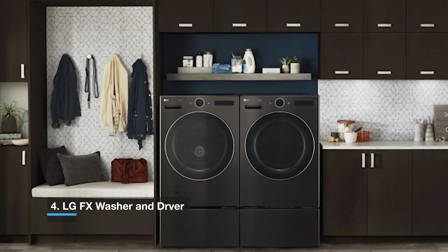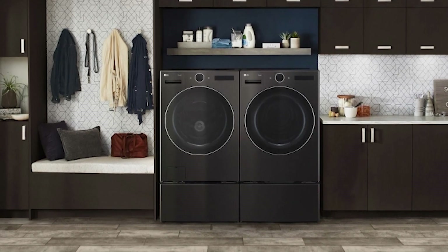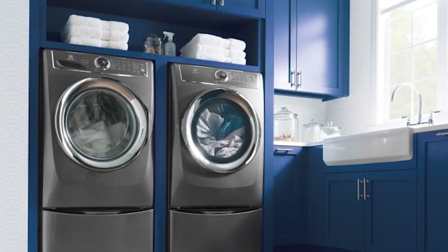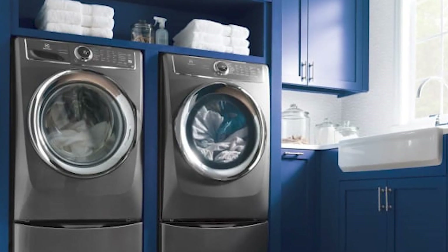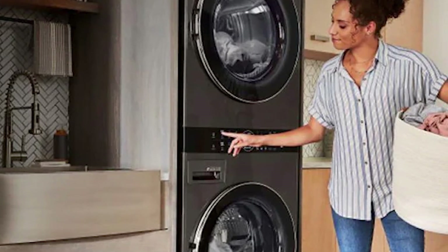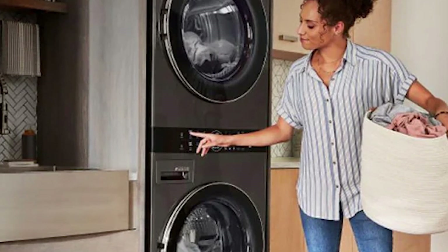Number 4 is the LG FX Washer and Dryer. Are you concerned that you're wasting water or detergent when you wash your clothes? The LG FX washer and dryer take the uncertainty out of doing laundry. The washer detects the load size, fabric type, and dirt level using LG's Artificial Intelligence Direct Drive technology, then automatically supplies the proper quantity of detergent and changes the wash cycle. The washer then transmits information to the dryer using LG's Smart Pairing technology, which advises an optimal drying cycle. The dryer also employs artificial intelligence to understand your preferences, provides unique drying choices, and has an infrared sensor for uniform drying.